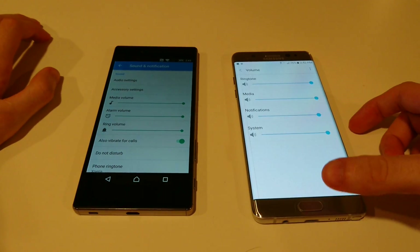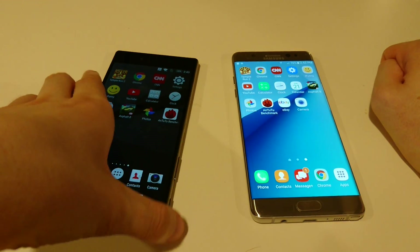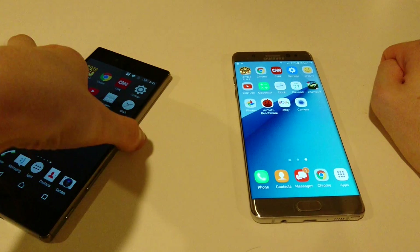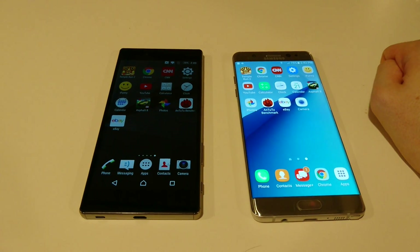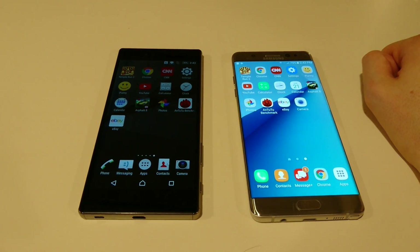That about wraps it up. Let me know in the comments which one you found more impressive. Personally, I think the Z5 Premium did really, really well all things considered. It's a year older, and there are some downsides like the fingerprint scanner and missing new tech like USB Type-C, but a lot of that comes with being a year old. In terms of actual day-to-day usage — opening apps and all that — it did very, very well, considering the Note 7 is the best you can get on the market spec-wise. Thanks for watching, please subscribe if you haven't already, and let me know in the comments what you want to see next.